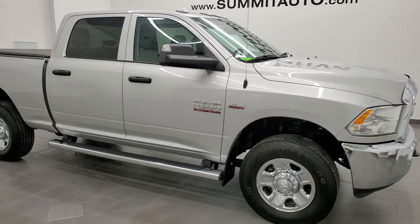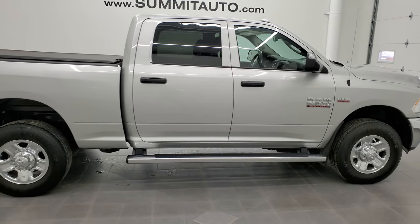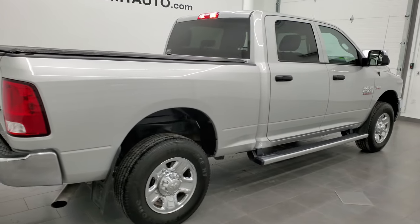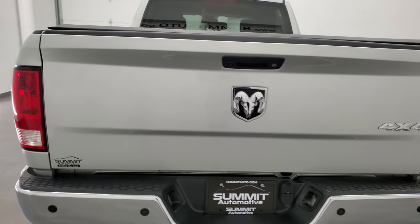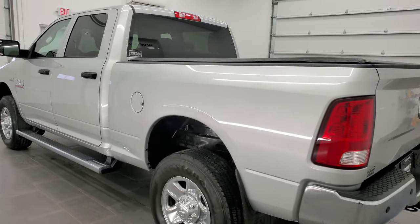Hey, this is Brett and this 2017 Ram 2500 Crew Cab Short Box Tradesman is stock number 22T22A. We're here at Summit Automotive in Fond du Lac, Wisconsin — your new and used Ram and Ram 2500 headquarters.